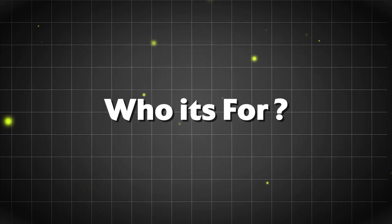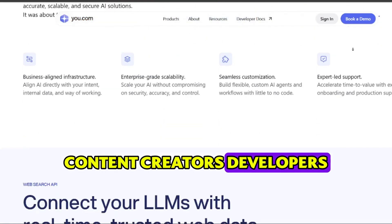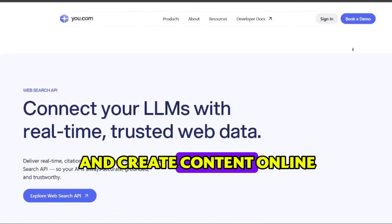Who it's for. This platform is perfect for students, content creators, developers, researchers, or really anyone who wants a faster, smarter way to search and create content online.